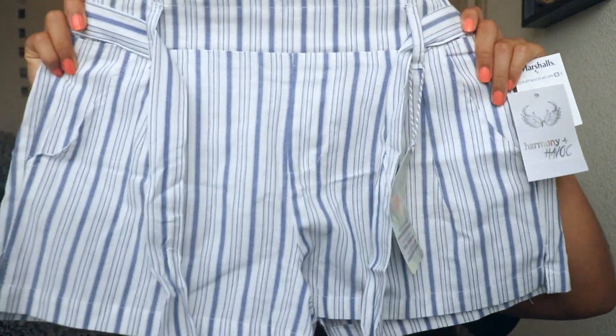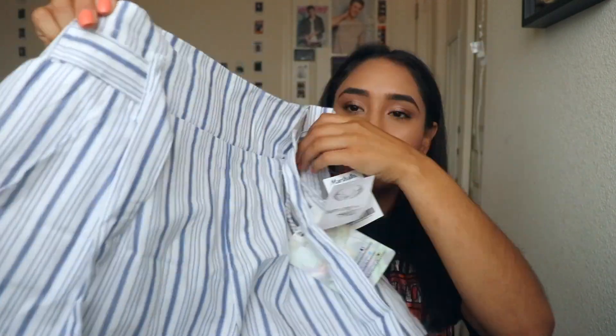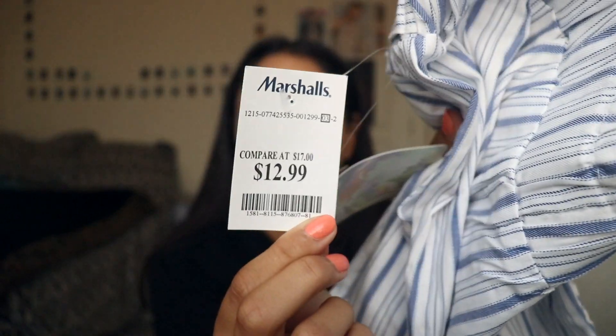Yesterday I went to Marshall's — that place, I always find cute stuff and it's always a good price, so you all should check out Marshall's. I have these really cute striped high-waisted shorts that tie in the front. They were only $12.99, originally $32.